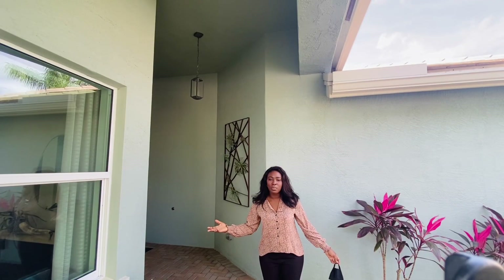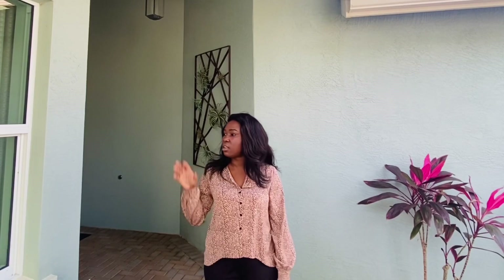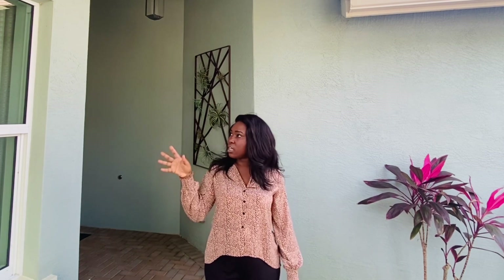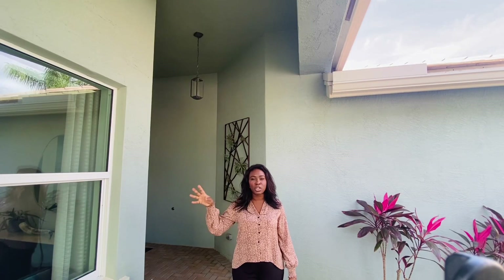Hi guys, welcome back. I'm in Port St. Lucie at Valencia Grove at Riverland. I want to show this home because a lot of what is included is standard, except for the design features — the chandeliers and the pictures on the wall.